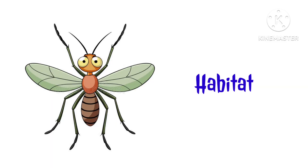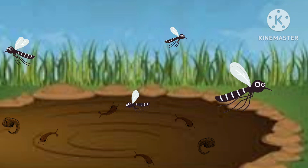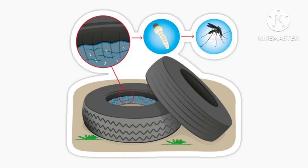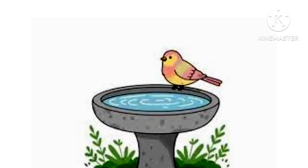Habitat. Mosquitoes breed in soft, moist soil or stagnant water, such as ponds, old tires, containers like buckets, clogged gutters, and bird baths.